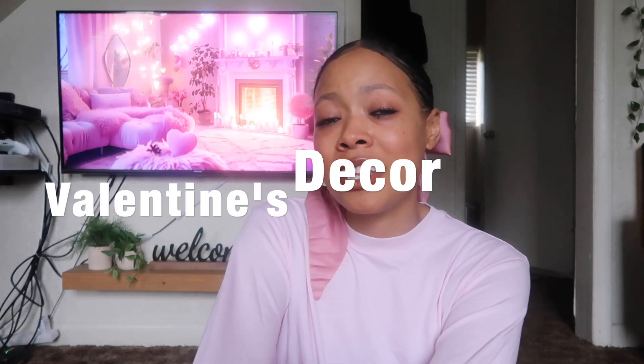Hey guys, welcome back to my channel. Today we are doing a Valentine's decor video. I'm putting up my Valentine's Day stuff. I figured let's do it together. I got the little vibe set in the background. We got the Valentine's living room in the back. I'm wearing all pink. I got this outfit from Skims, which is Kim Kardashian's line — I'll have it linked in the description box down below. I got the pink bow, pink nails, everything is pink. I'm feeling the vibes. I haven't had a chance to decorate since I've been working, but we're getting back on it this week. Sit back, relax, prop your feet up. Let's get right on into the video.